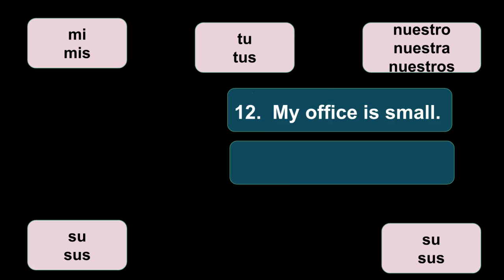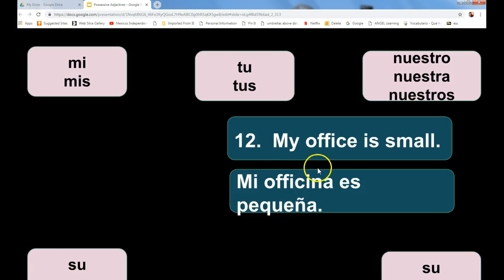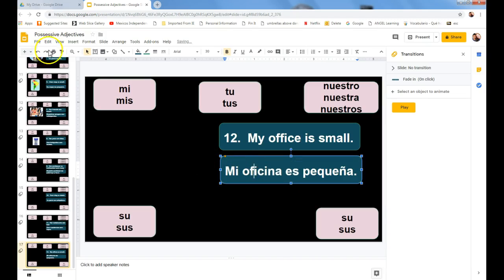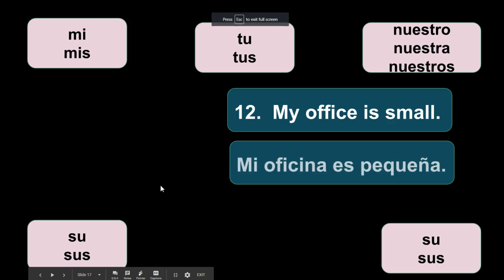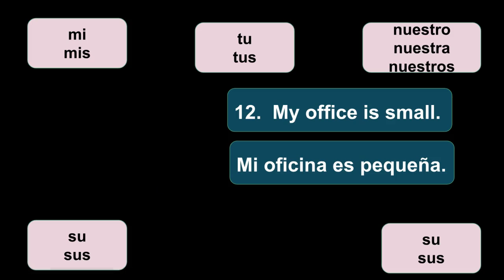And número doce: my office is small. If you don't know the word for office, it's a cognate — a word that looks similar and has the same meaning. Mi oficina es pequeña. That is the end of today's lesson. If you have any questions please let me know — this topic can be a little complicado, so hopefully this helped clarify things. Send me an email if not, and we'll work something out. Que tenga buen día y nos vemos prontísimo.